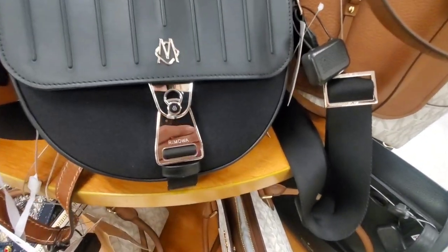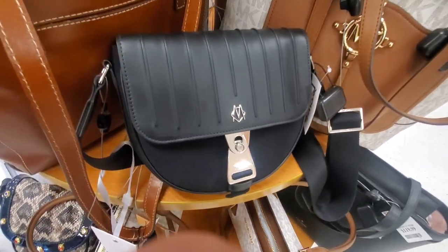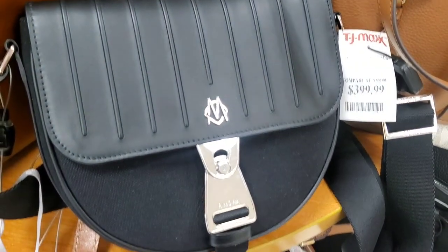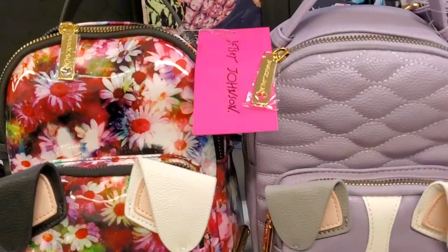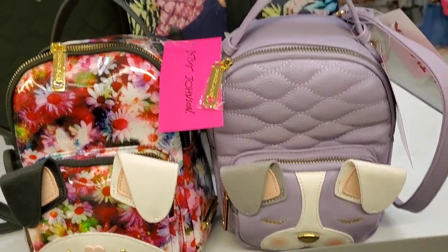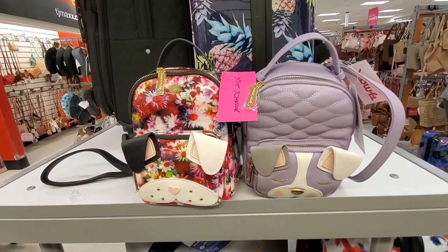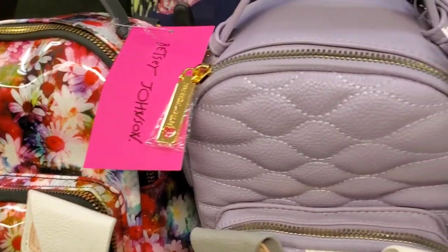For handbags, they had this really cute purse from a really expensive brand — for the first time I found it here at TJ Maxx — and it's here for $400. Also they had two really cute small backpacks from Betsy Johnson in two different styles. You guys love this brand! Super cute but really small — you can't fit a lot in them — for $30 each.